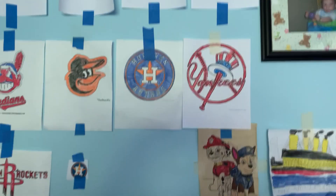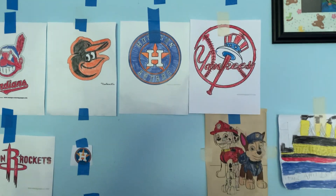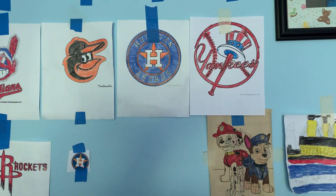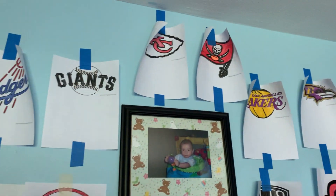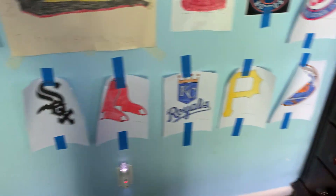Hey everybody, my name is Joshua DeCone. Before you watch this video, this is my first premiere of my video, and today I'm going to show you the teams on my color page. Rate these from 1 to 10 if you like the logos on my color page. Ready?